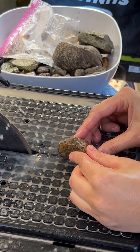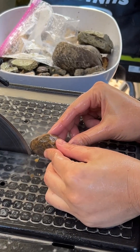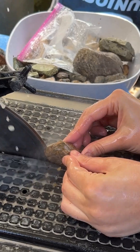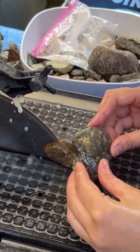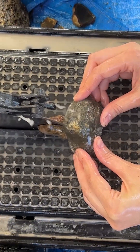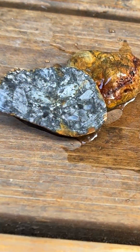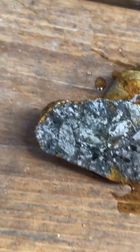Sometimes rocks will shock you with the color shifts between crust and interior. I found this rock in northwest Washington and decided to give it a cut. Despite the brown exterior, it was textured and metallic silver on the inside.